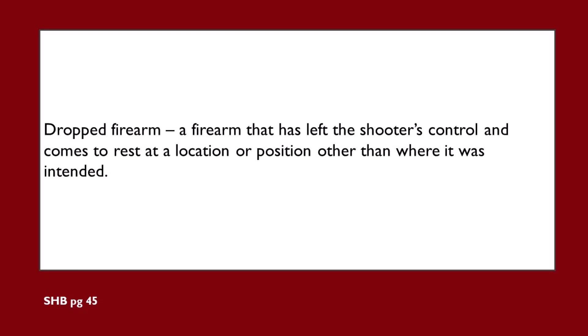A dropped firearm is defined as a firearm that has left the shooter's control and comes to rest at a location or position other than where it was intended. A firearm does not have to hit dirt to be considered dropped. One great example concerns a shooter who draws their loaded pistol from leather to engage a target, loses grip of that revolver, and the revolver lands on a table. Even though the pistol landed on a table or prop and didn't make its way to the dirt, this situation meets the requirements for a match disqualification.